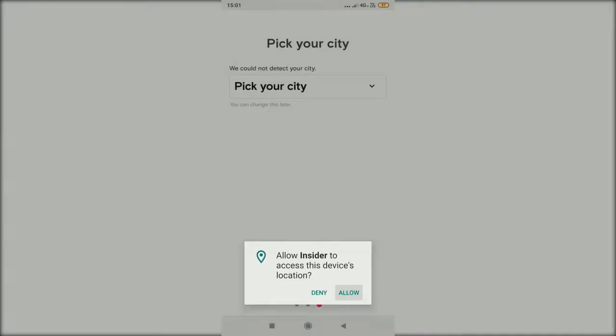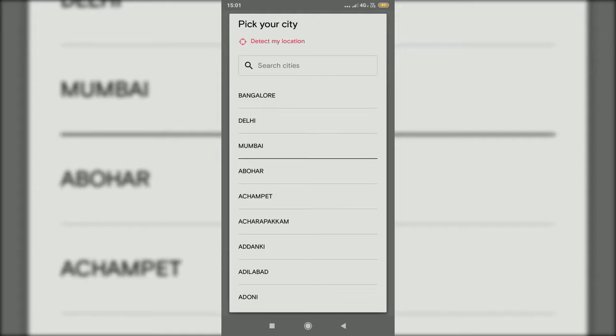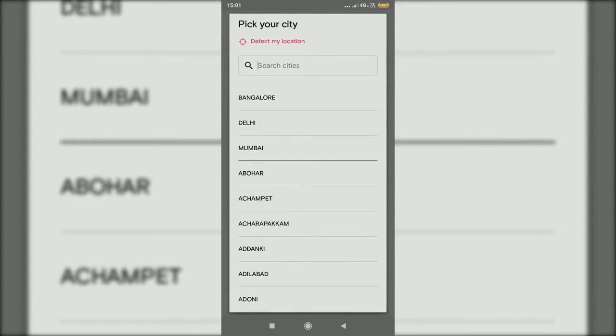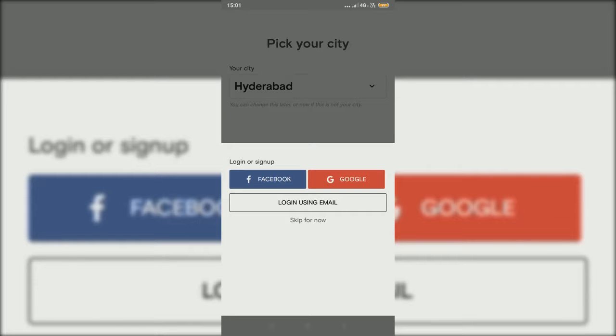Let's pick your city. You can enable your location by tapping on GPS activation, or you can just type your city name like Hyderabad. You can also skip for now.